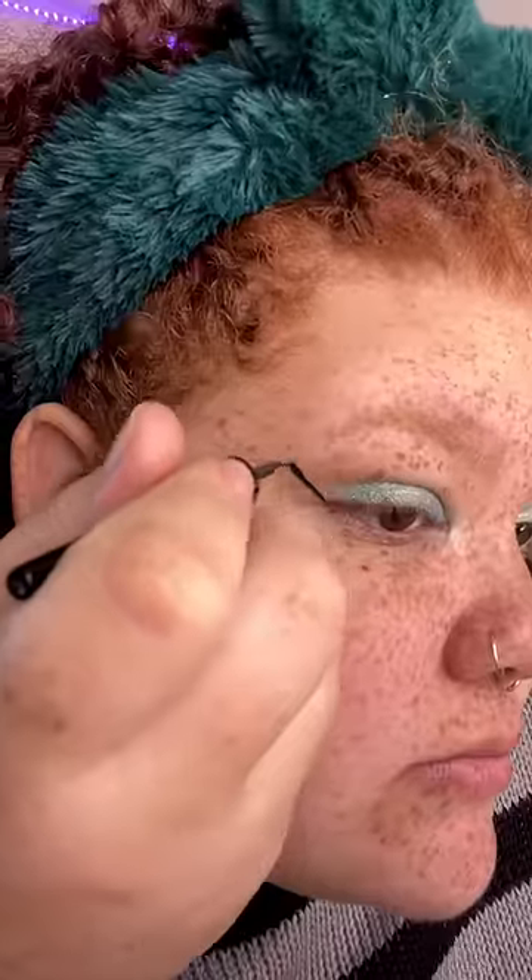I also discovered liquid eyeliner in 8th grade, and let's just say I went a little overboard. And if you think my eyeliners matched — they did not. But they're sisters, not twins.